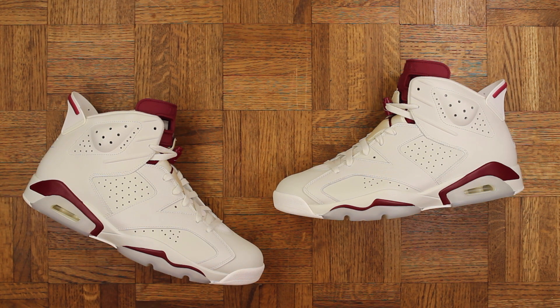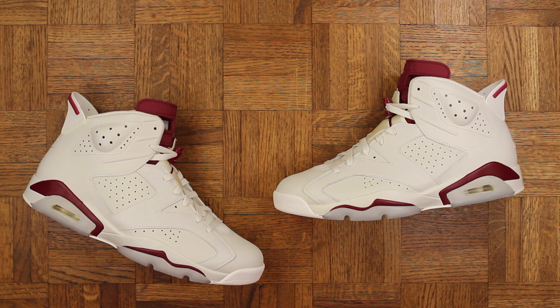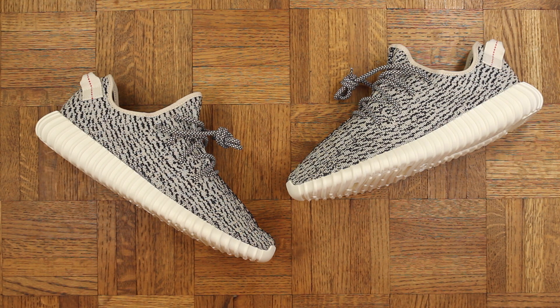Number 6: the Jordan 6 Maroon. Until this year these had not released since 1991, which is when they originally dropped, so it was really cool to see them come back out. Burgundy is also my favorite color, so it goes without saying these were a must-cop — just a classic, classic look.